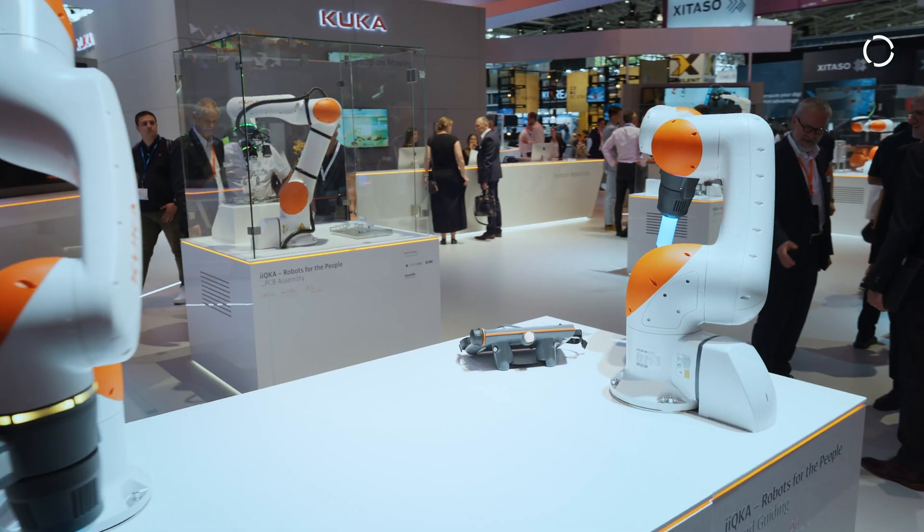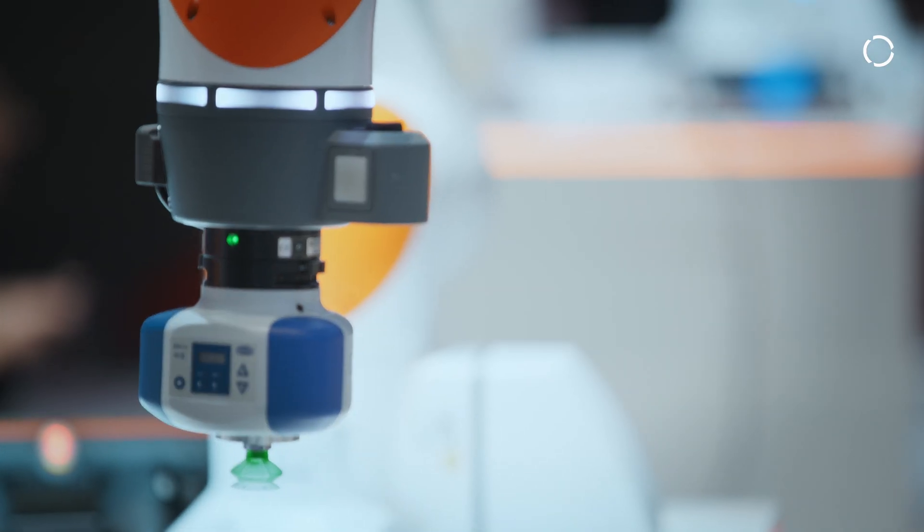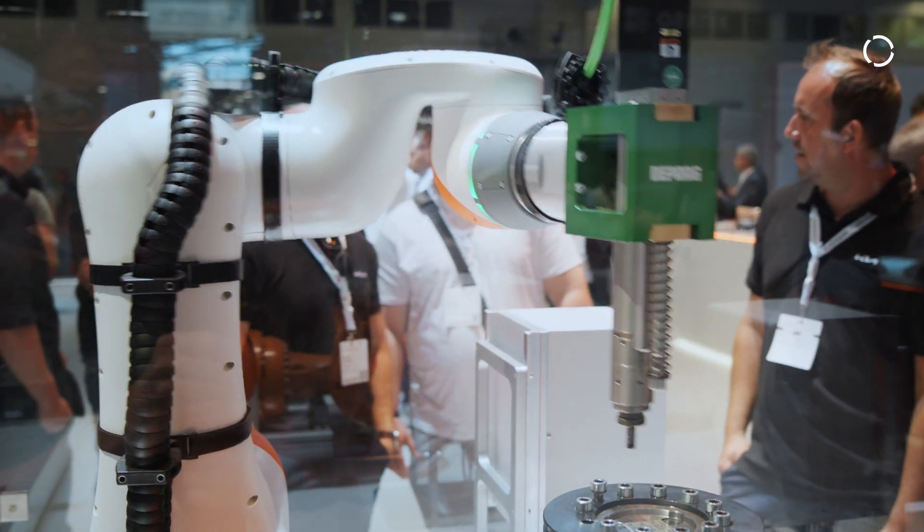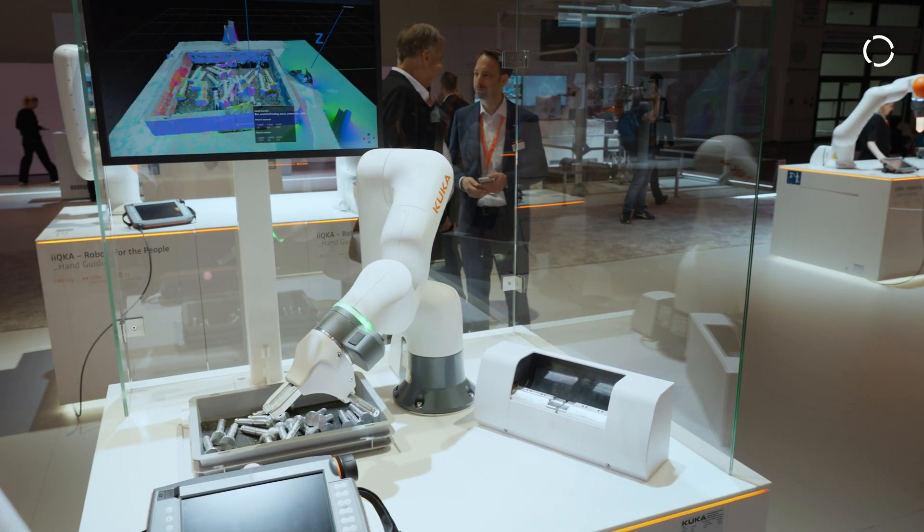What excites me is the flexibility of Kobots. You can mount a Kobot on a tabletop and redeploy it to many different applications. In a production line, this flexibility is super accessible to everybody — anybody can pick the Teach pendant up and program and deploy a solution within 30 minutes.